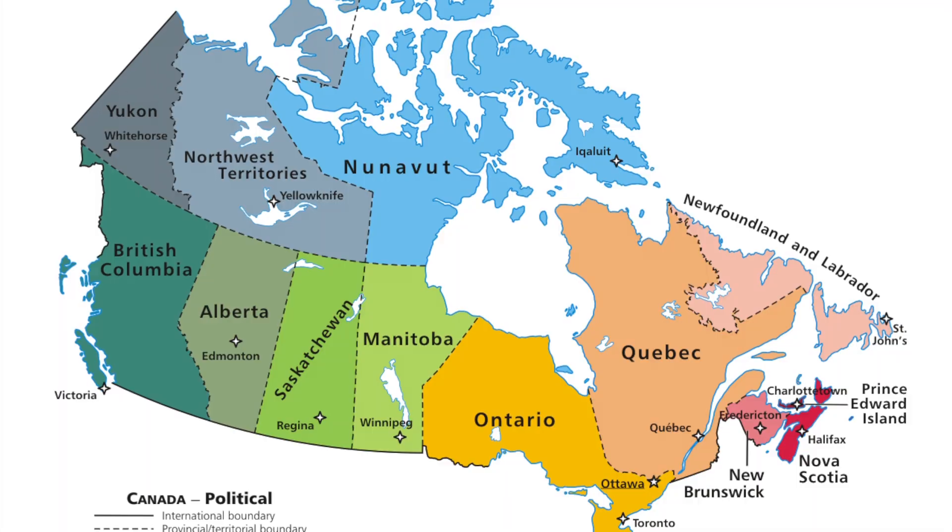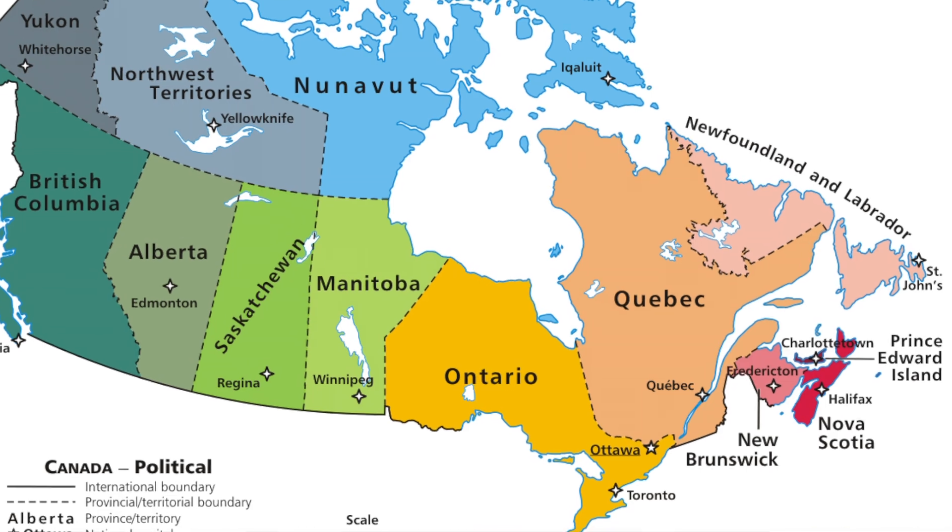Across the world, people use these emergency codes in hospitals. I live in Canada and I'm in the province of Ontario, and across Ontario they've actually standardized the majority of emergency codes. There may be some little extra ones that are site-specific, but for the most part, no matter where you work, you'll know what it means. So let's dive right in.